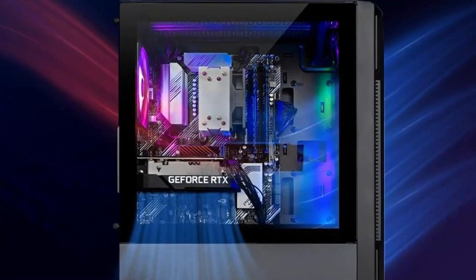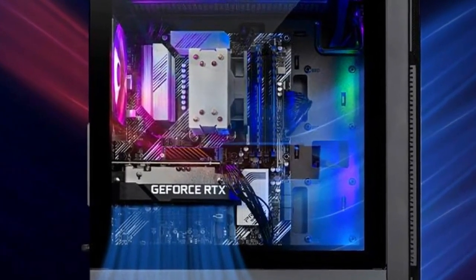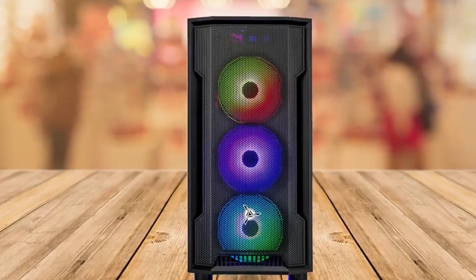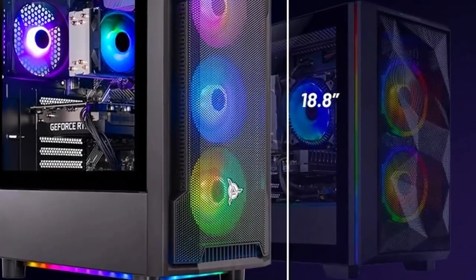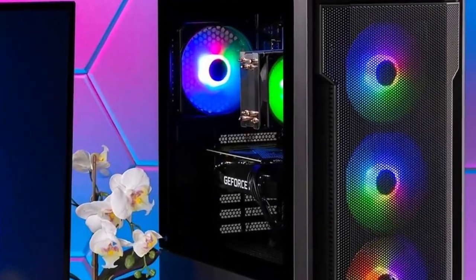The 8GB of DDR4 RAM ensures smooth multitasking, and the 500GB SSD provides ample storage for your favorite games. This compact PC boasts a stylish case with RGB lighting, adding a touch of flair to your setup.